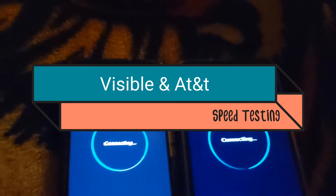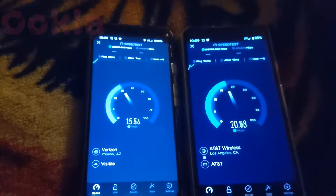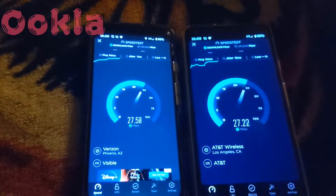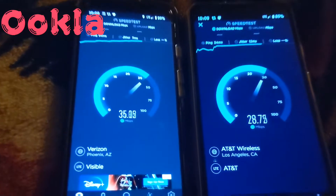We're testing inside my bedroom, which is like an Indian burial ground. It looks like AT&T is really kicking it into high gear. We got Visible not far behind it — actually it is ahead of it now.